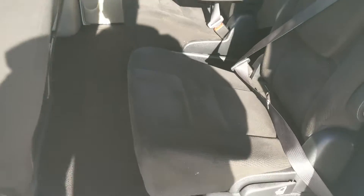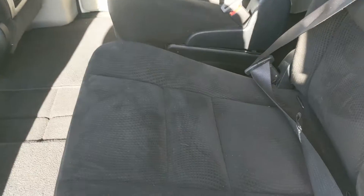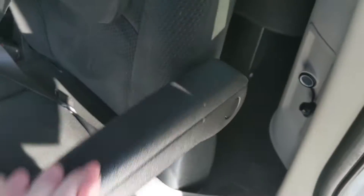Even with the seats up you have a nice large space here. Looking into the second row, you have sliding doors on either side so you can access from wherever, and you have seating for two.